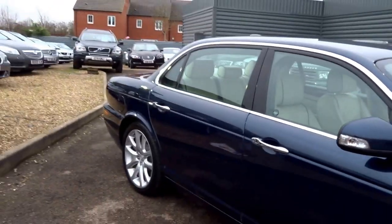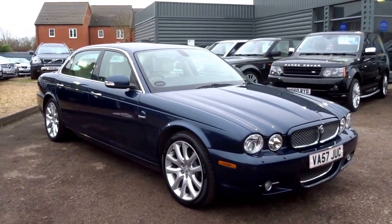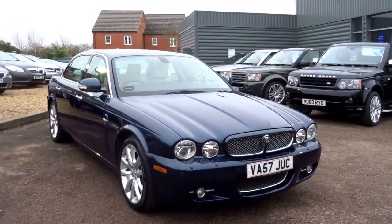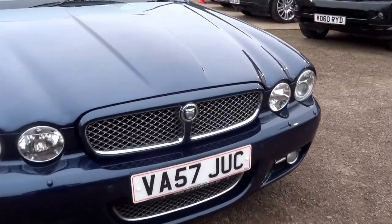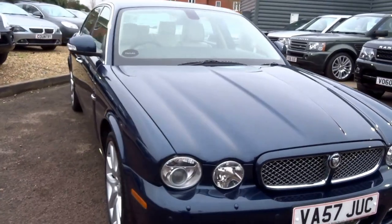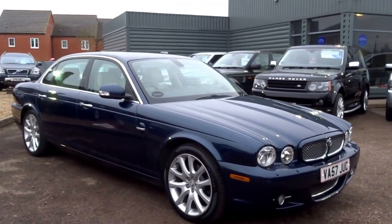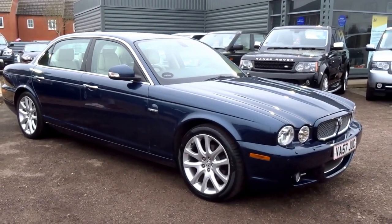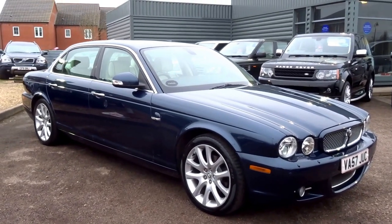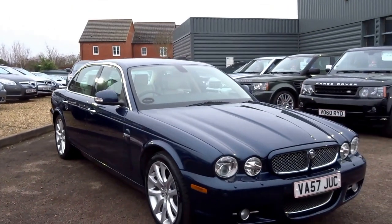This car has just come into stock with us. It's got parking sensors front and rear, headlight wash, and this lovely chrome grille. This car has been maintained with Jaguar, and the last service was carried out at 104,000 miles. It's a lovely spec.